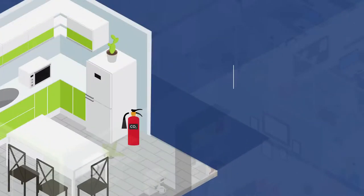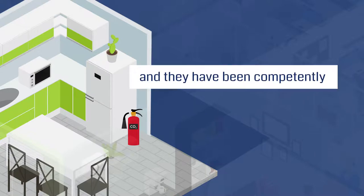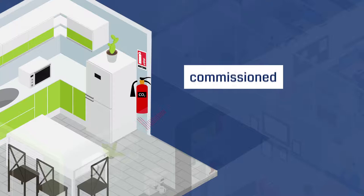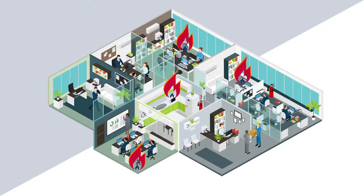How can you be sure that you have the right types of fire extinguisher for your building, and they have been competently positioned, installed, commissioned and maintained on a regular basis to ensure they will work in the event of a fire?